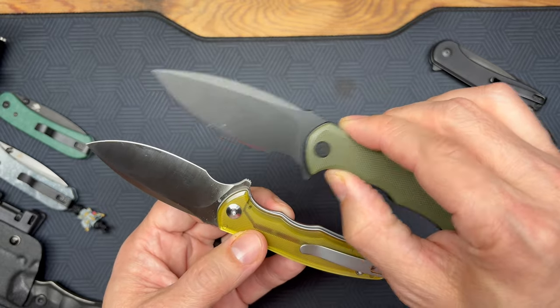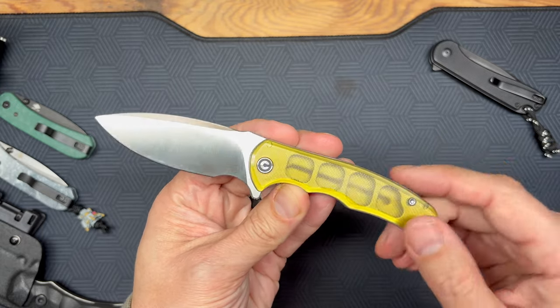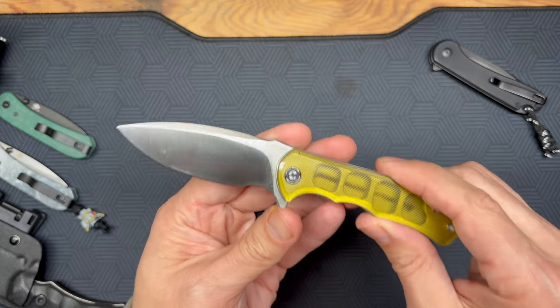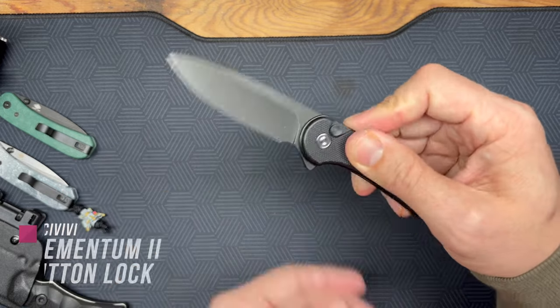This is an extreme value for this G10 D2 steel blade model, coming in at less than 30 bucks — I believe I've got it listed for $28. This one with the Ultem finish is $58. So if you want to spend a little more and get something more premium, you can. Highly recommend the Mini Praxis from Civivi.